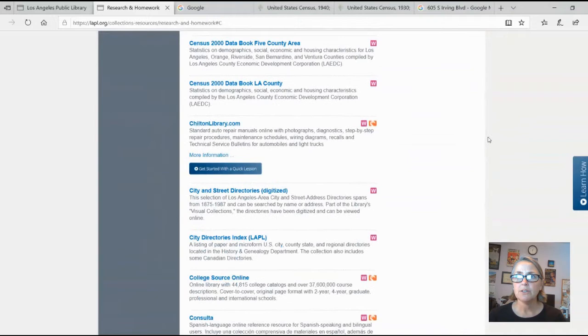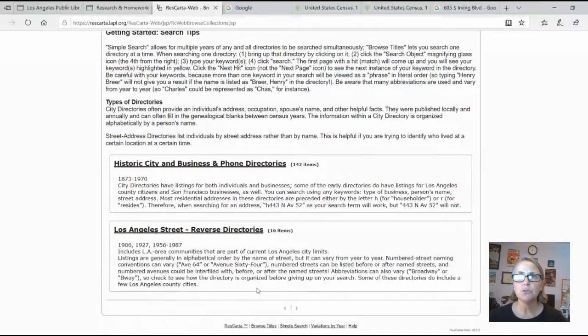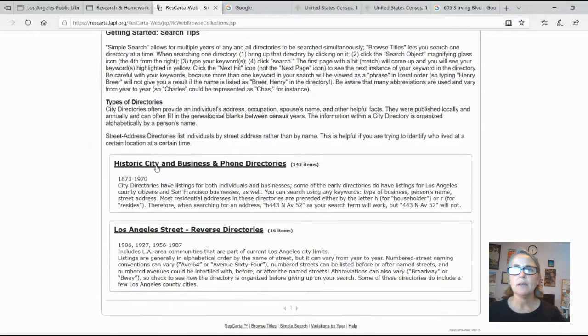The last one published was 1942, and we have most of them digitized on our website. If you scroll down to 'City and Street Directories Digitized' and click on that, you can go in and see what we've got. There are two groups: we have the city and business and phone directories — we have one phone book basically, but hopefully more down the road — and then street directories, which are organized by address. They are perfect for searching for the history of your house because you look up the address and it tells you who lived there.